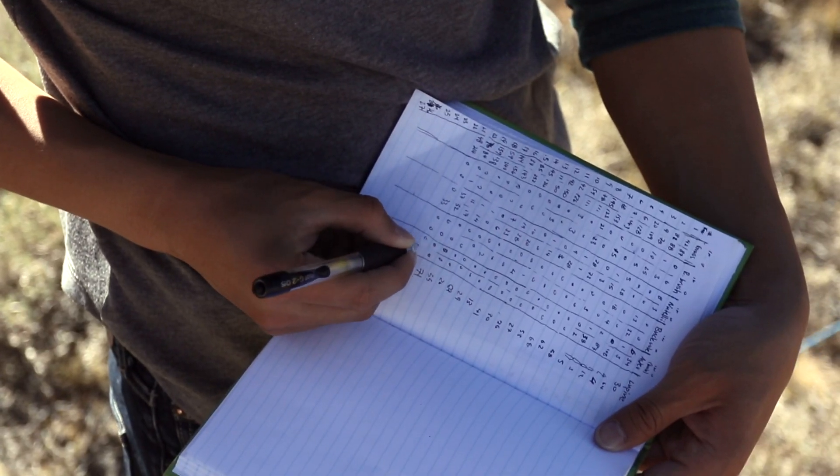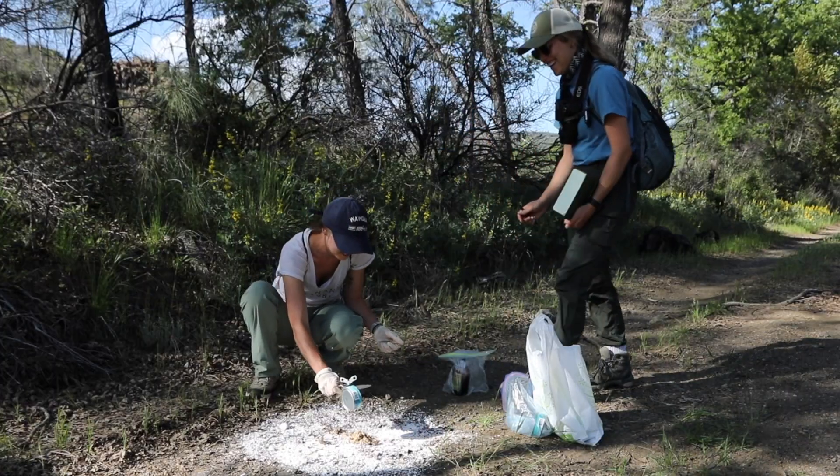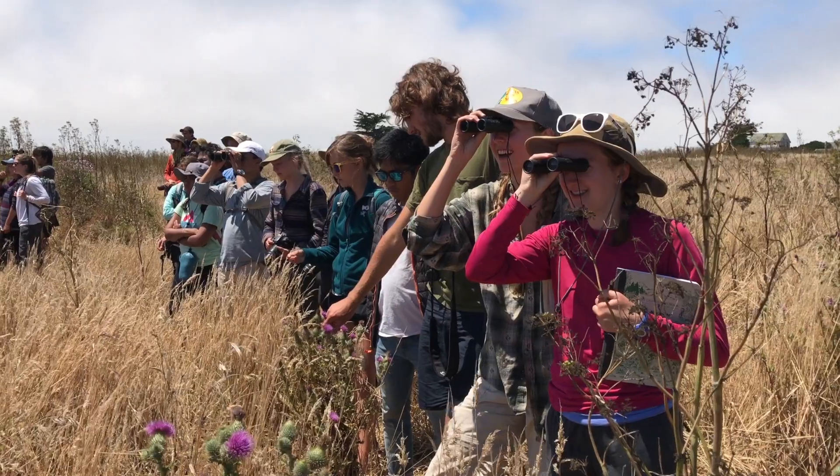You get to do your own research, which is amazing. We would come up with our own experiment and completely design it. Being outside and using all five of your senses really hones in the material.